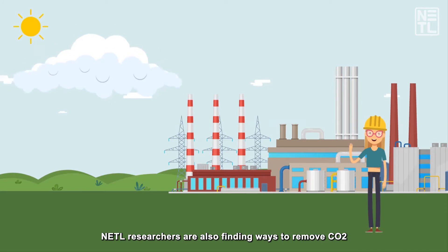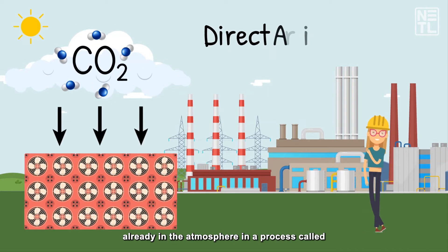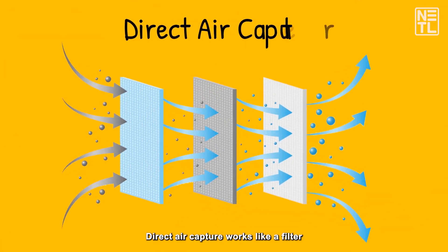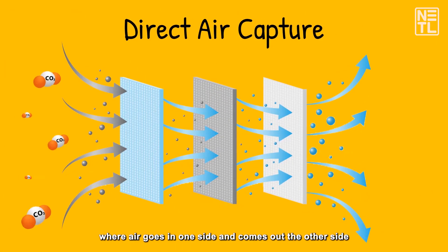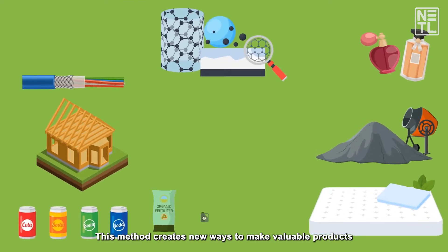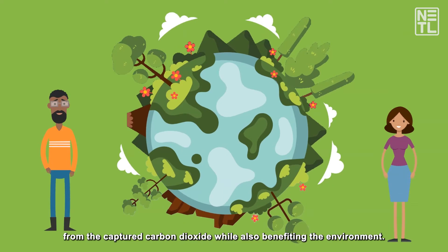NETL researchers are also finding ways to remove CO2 already in the atmosphere in a process called direct air capture. Direct air capture works like a filter where air goes in one side and comes out the other side with less carbon dioxide than before. This method creates new ways to make valuable products from the captured carbon dioxide while also benefiting the environment.